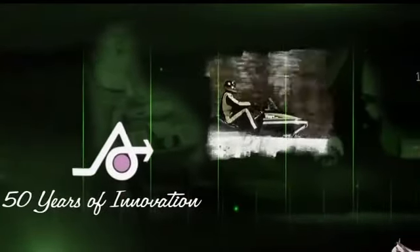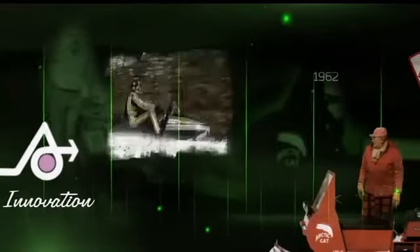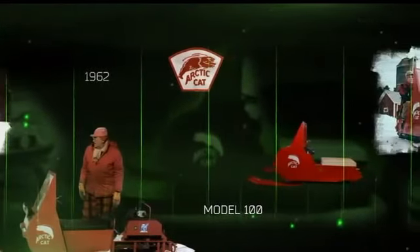No doubt, many of the most amazing sleds ever produced were black and green. The first great cat, however, was actually red. The 1962 Model 100, or the Tin Lizzy, as Edgar Hattin called it, was the first front-engine snowmobile produced in the United States.